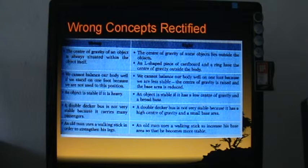A double-decker bus is not very stable simply because it carries many passengers — that is too simple. The scientific explanation is that it has a high center of gravity and a small base area. Lastly, an old man does not use a walking stick to strengthen his legs — he uses it to increase his base area and become more stable. If you cannot lower the center of gravity, increasing the base area is the solution.